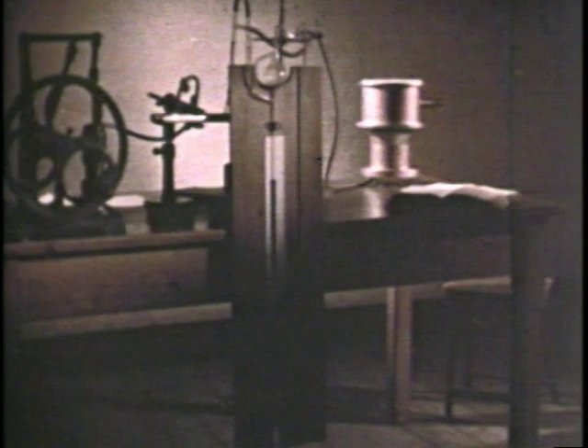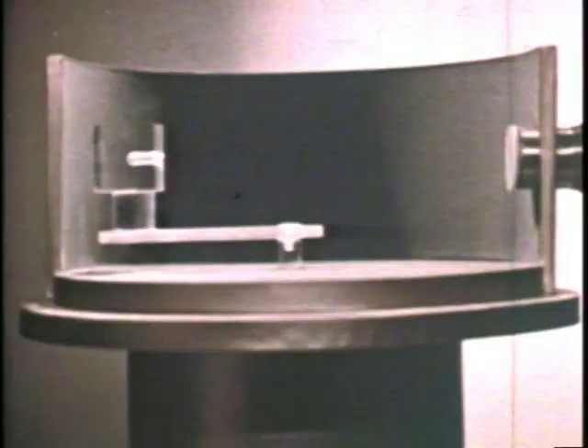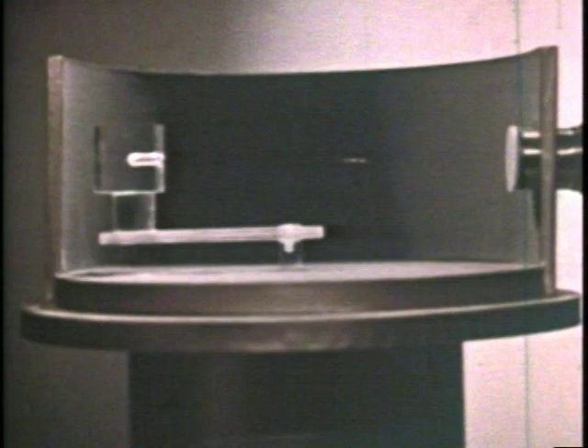Could alpha particles be used to explore inside the atom? To find out, Ernst Rutherford and his students built this apparatus in 1911 and connected it to a pump which evacuated a chamber at the top. A source of alpha particles was enclosed in lead. A channel allowed the particles to travel toward a fluorescent screen with a microscope attached.